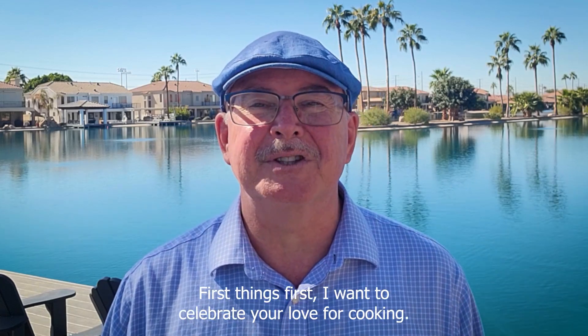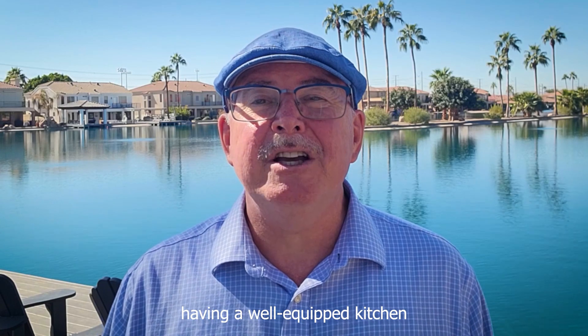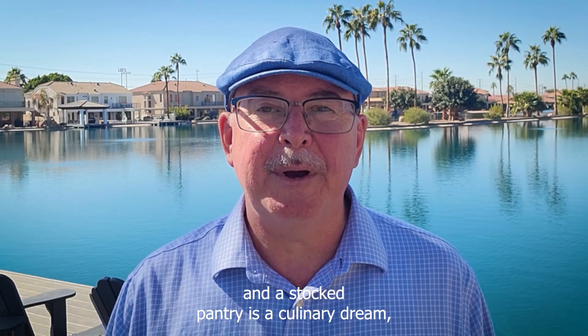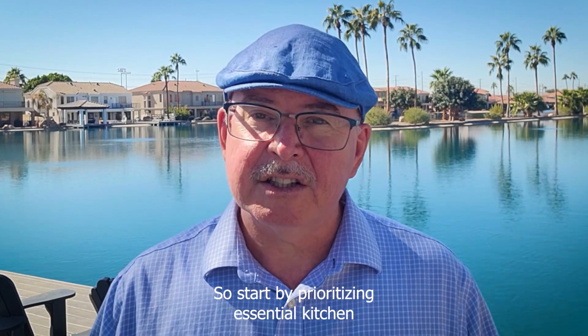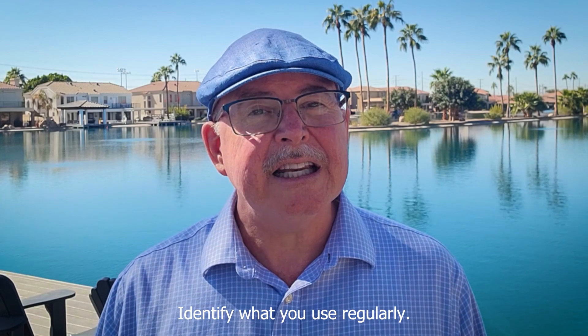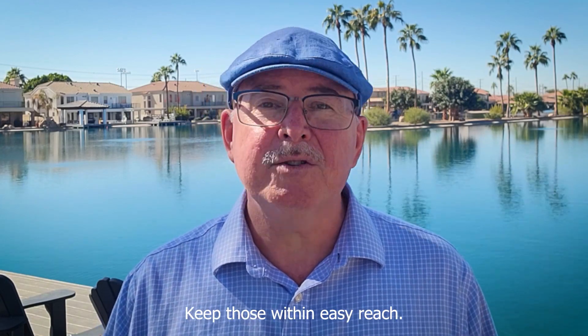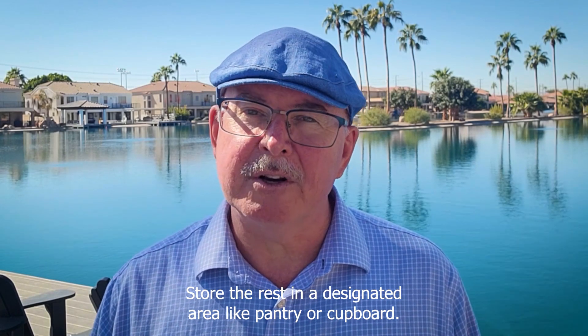First things first, I want to celebrate your love for cooking — I share it. Having a well-equipped kitchen and a stocked pantry is a culinary dream, and we want to ensure it's well organized. So start by prioritizing essential kitchen appliances and tools. Identify what you use regularly and keep those within easy reach. Store the rest in a designated area, like a pantry or cupboard.